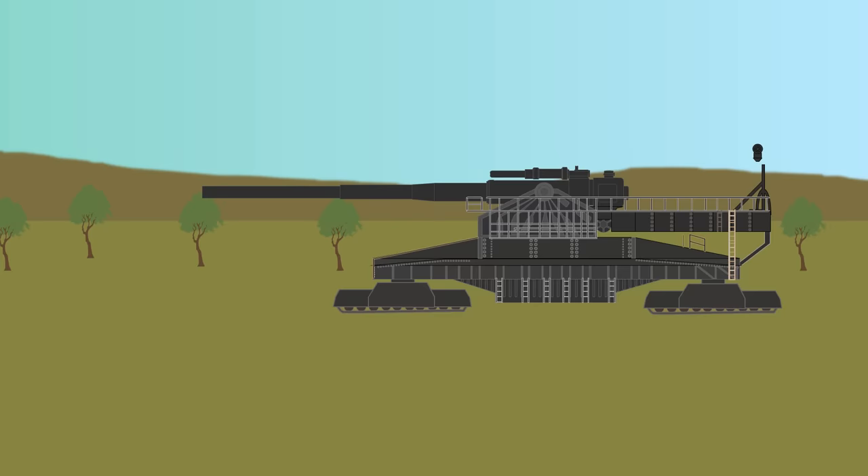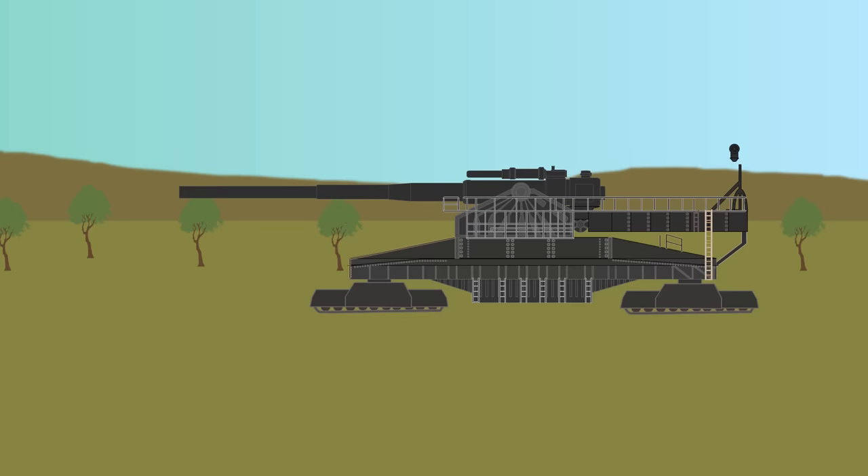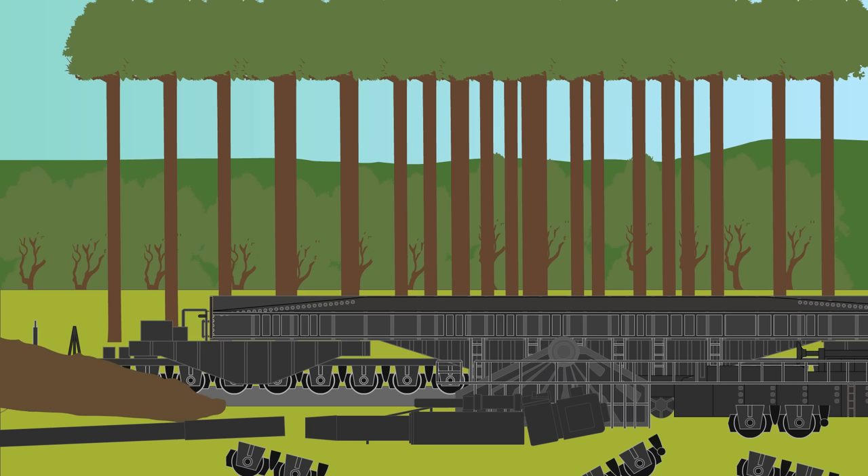During 1942, the Germans proposed to construct a new version of the gun mounted on a self-propelled platform that could move without railway tracks, called the Land Cruiser P-1500 Monster. However, the idea was eventually scrapped.